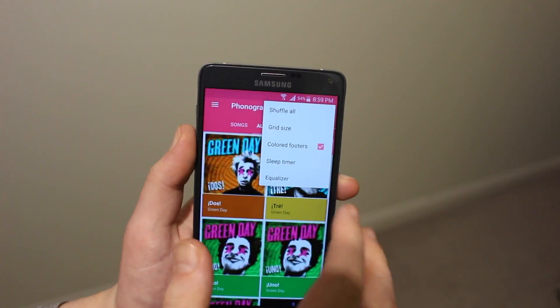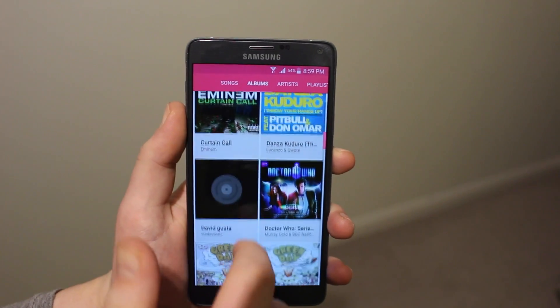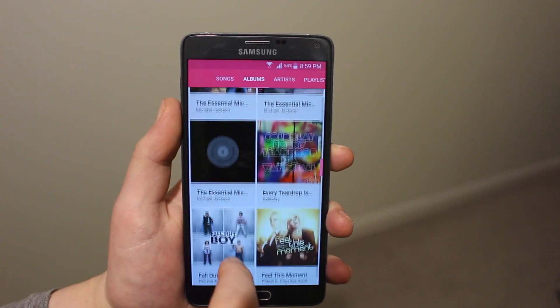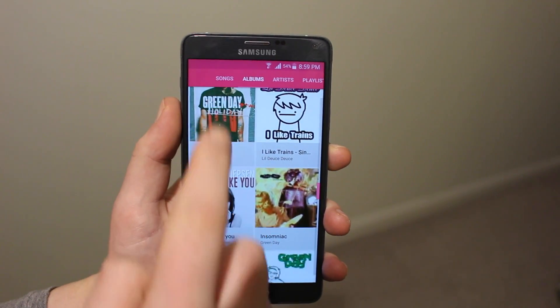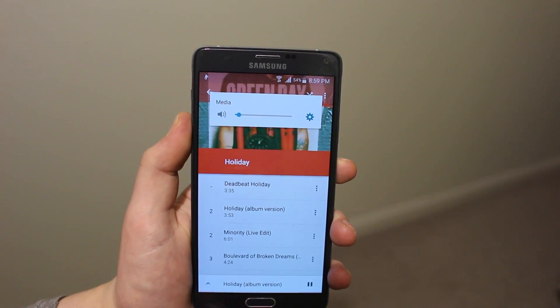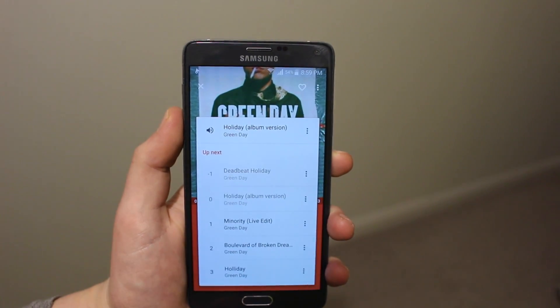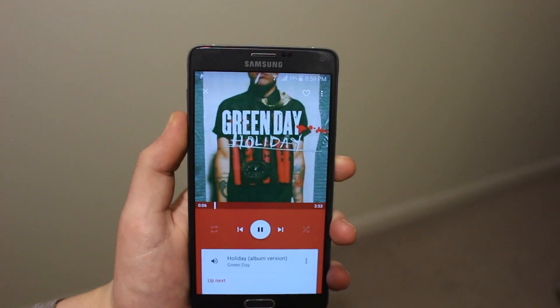The first special thing about Phonograph is that you can edit your songs' title, author tags, album name, and so on. This allows you to keep all your music organized in one place so it's not scattered around your phone. It also features a built-in FM radio integration, so you can listen to your local or foreign radio stations.